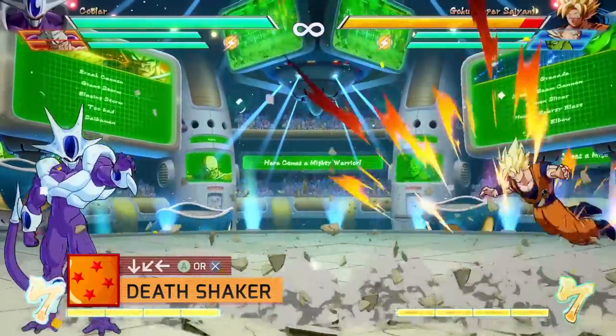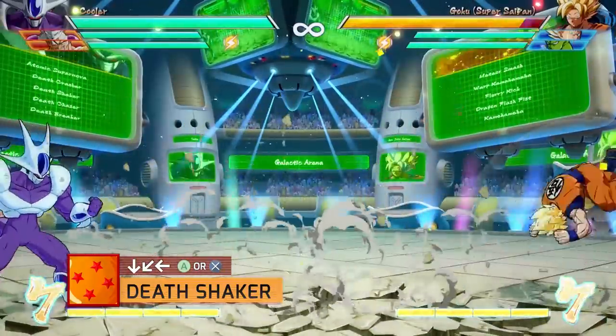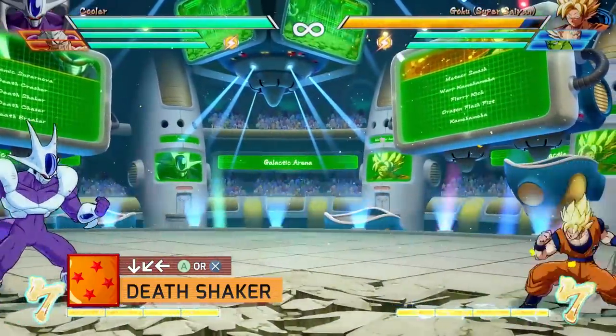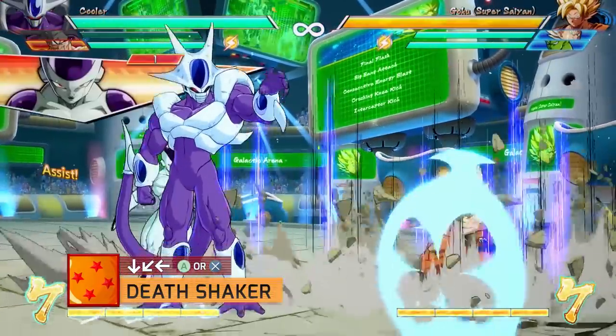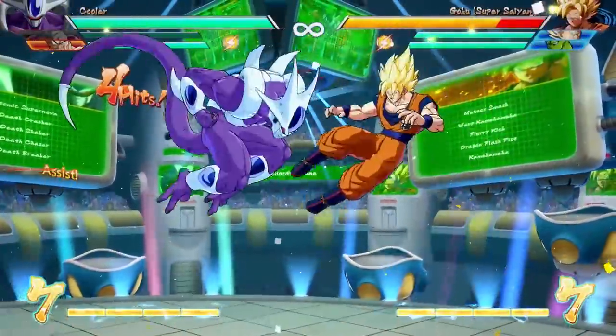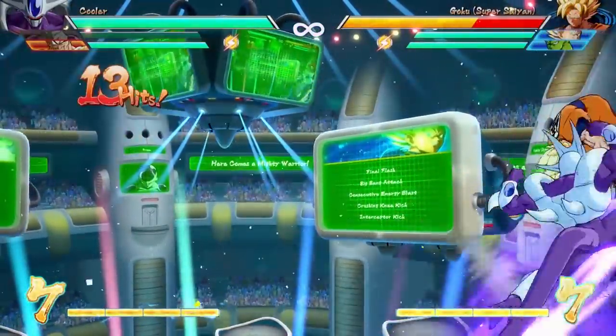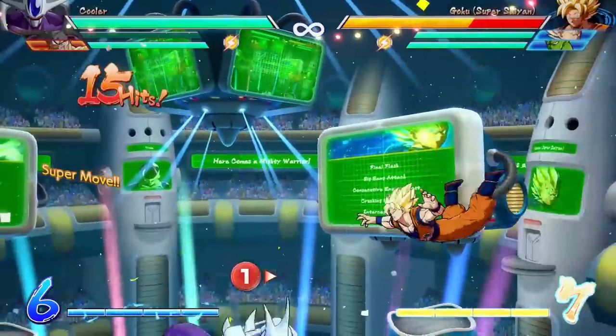Next we have the Deathshaker with QCF and the special button. This is a full screen low attack with a pretty fast activation. It's great to include in block strings with an assist to cover the gap, or use it with an assist to take this attack into a combo. Since this is a special attack, it can be hard to follow up — you're going to need that assist or vanish.